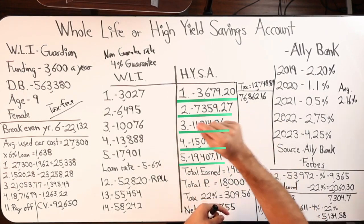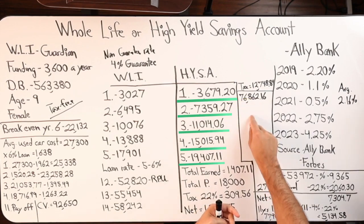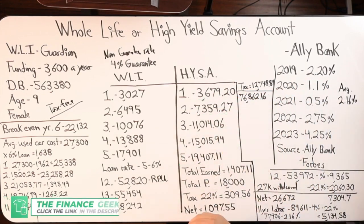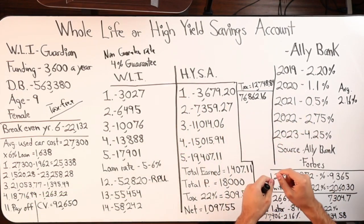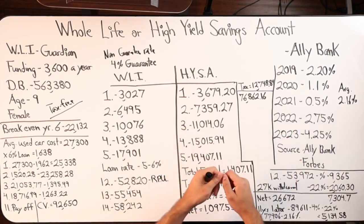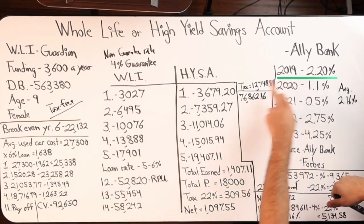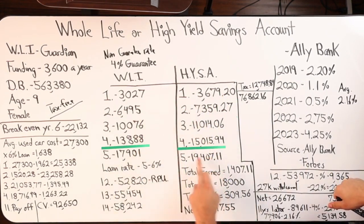I also showed compounding the interest on an annual basis as if we dumped $3,600 at once on January 1st and it grew for 365 days. At 2.2% that gives you $79.20 in year one. If you were contributing monthly, the money would compound slower than if you did it in one shot. So I'm showing one initial pay-in at the top of the year going for an entire year — 2019, and then year two, three, four, five. The time to get to year five is 2023.